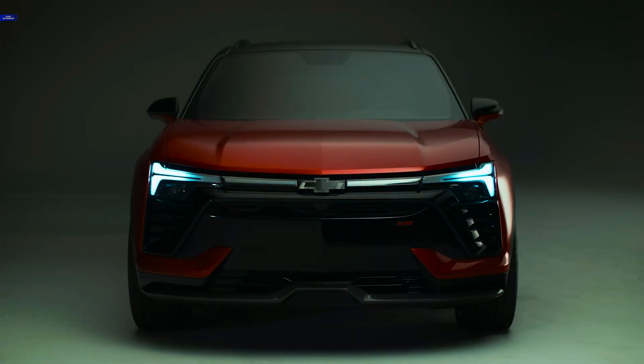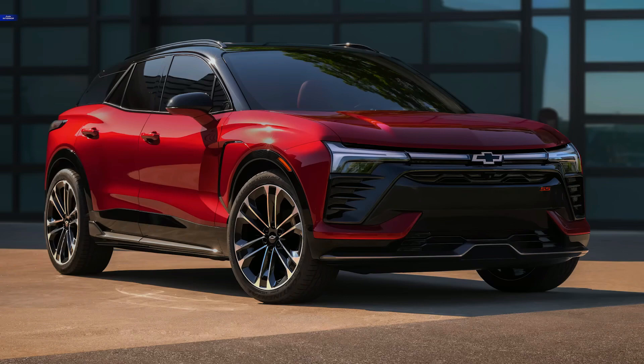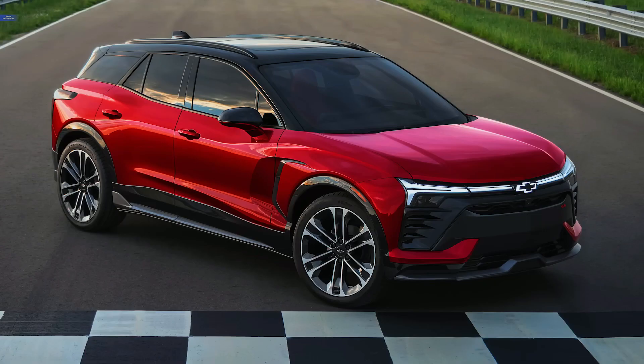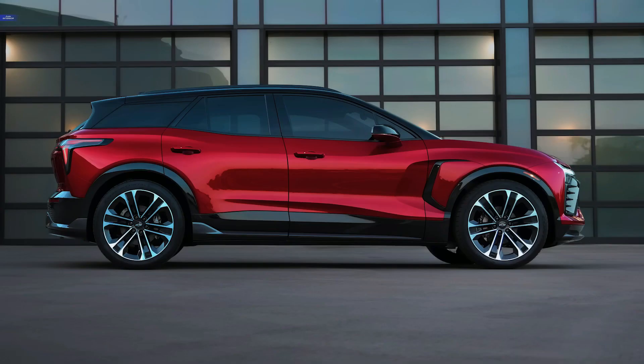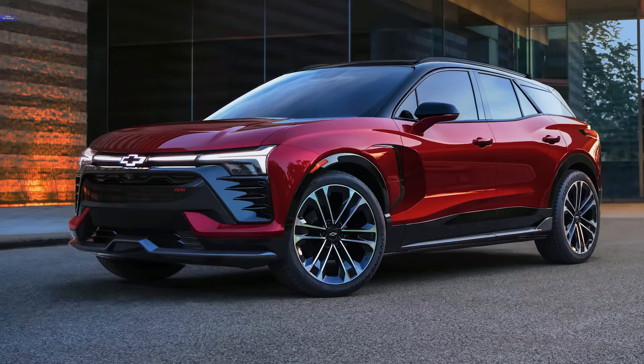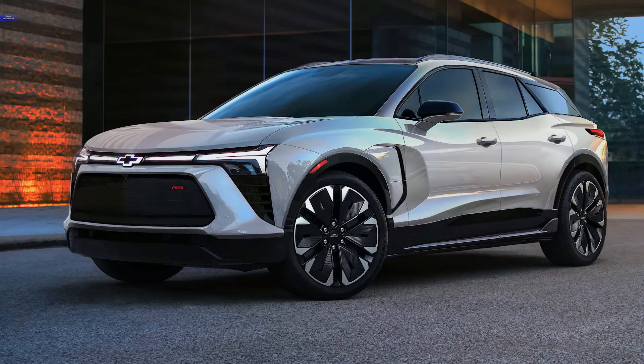Chevy also says that there will be a police-pursuit vehicle version of the Blazer EV. Using the SS as a base, the PPV will be fitted with the largest battery and will be offered in rear-wheel-drive or dual-motor all-wheel-drive specifications. The PPV will also have the SS model's Brembo front brakes and an interior redesigned to suit the needs of police officers.